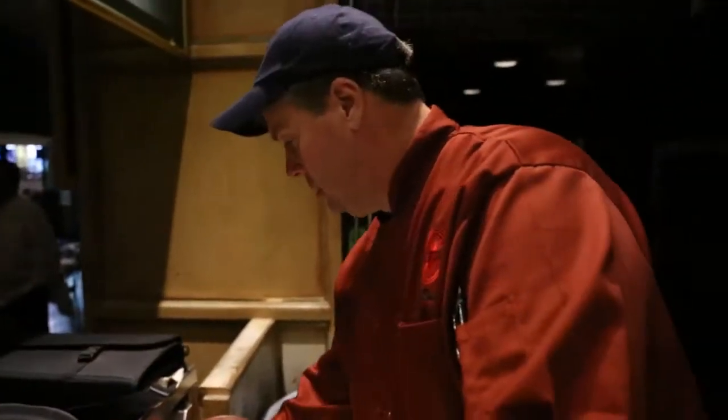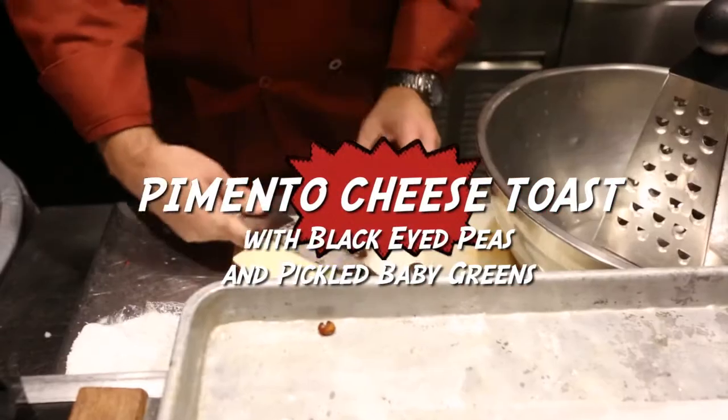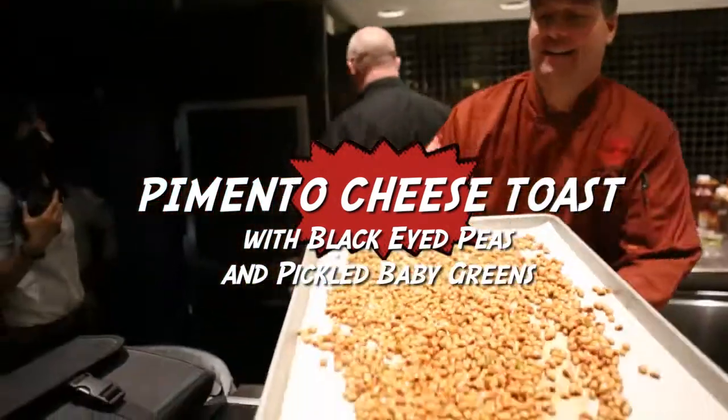Today I'm inspired to cook for our Joe's Crab Shack brand, which is southern in its roots. This dish harkens back to the deep south: pimento cheese, some pickled greens, and some wonderful crispy black-eyed peas.